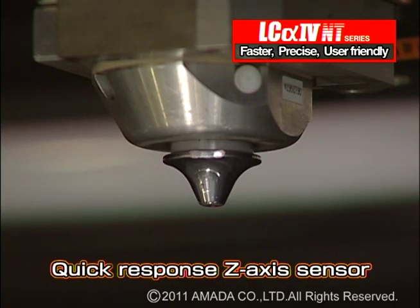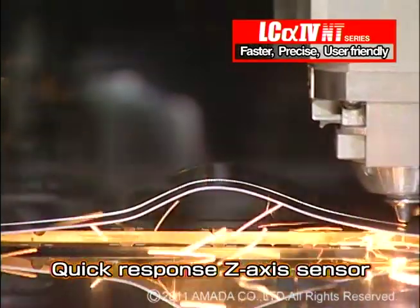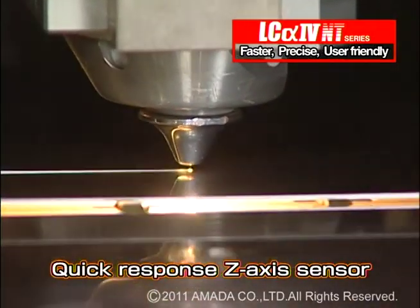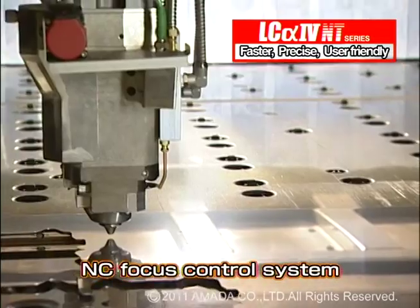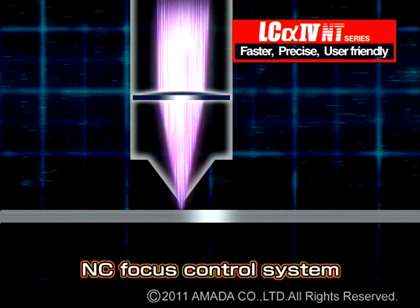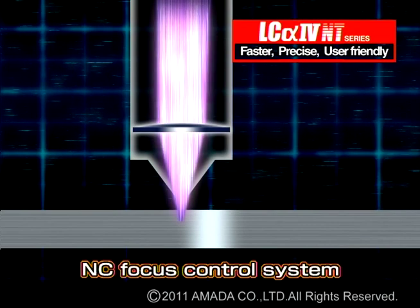The quick responsiveness of the Z-axis capacitance sensor helps keep the distance between the material and the nozzle stable, even during high-speed cutting. The NC focus control system, which is standard equipment, automatically sets the optimum beam focal position, no matter what material thickness or cutting application.